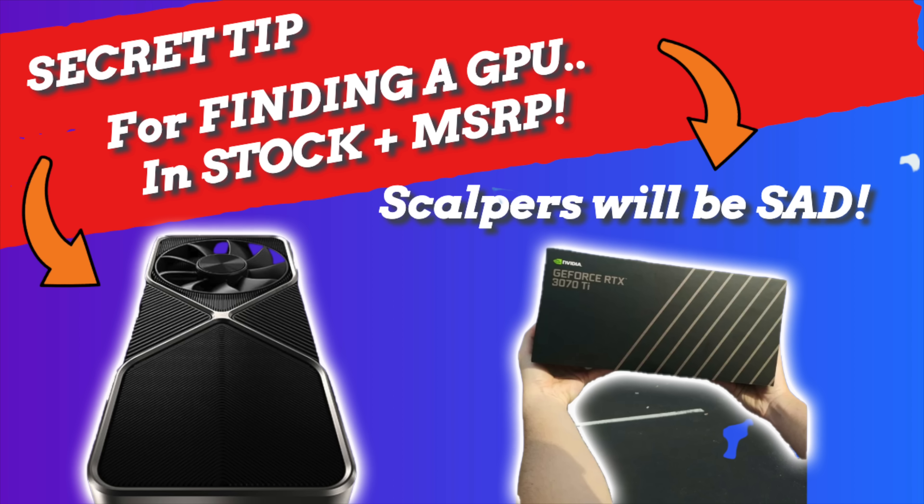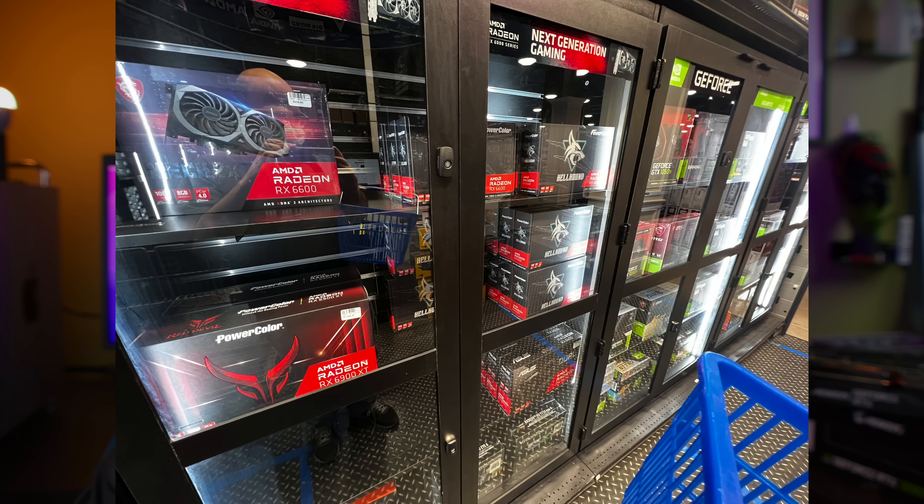Today I did a video yesterday on the secret method — a little crazy workaround, almost like glimpsing into a portal in a video game — where you can actually find a GPU in stock. Generally only people with Micro Centers locally know the feeling of walking into a store and being able to actually buy a GPU at the same moment you walk in.